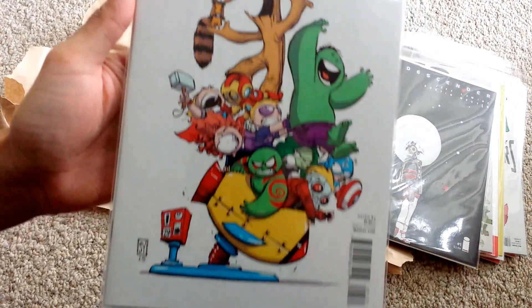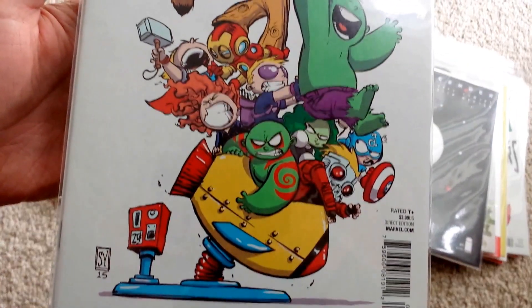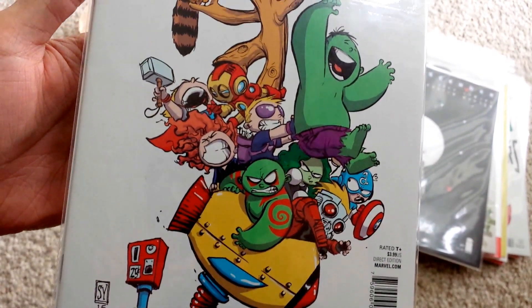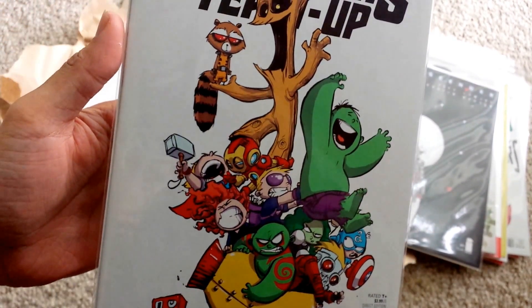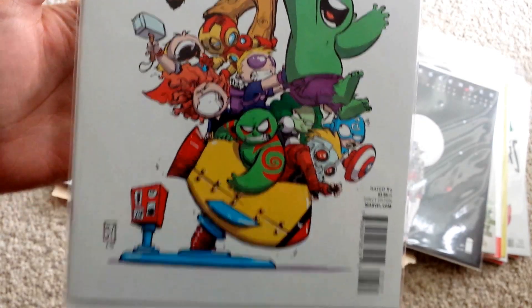Guardians Team Up — this is a very fun cover. Look how awesome this is: Guardians of the Galaxy and Avengers all trying to ride one of those quarter machines.